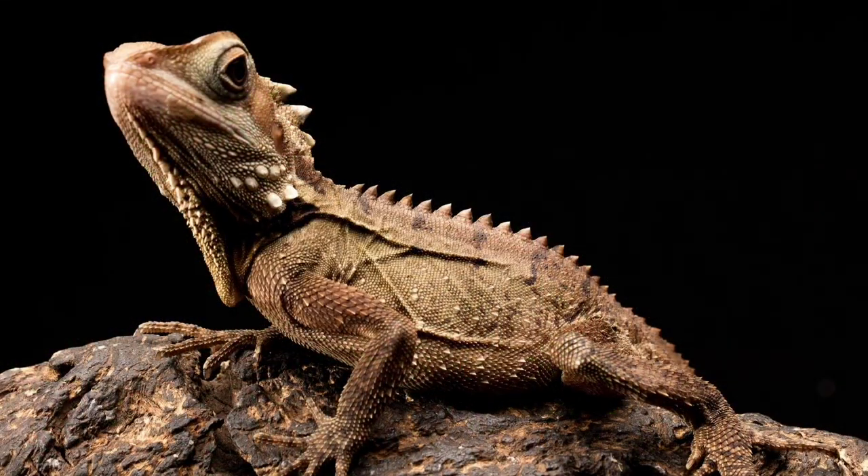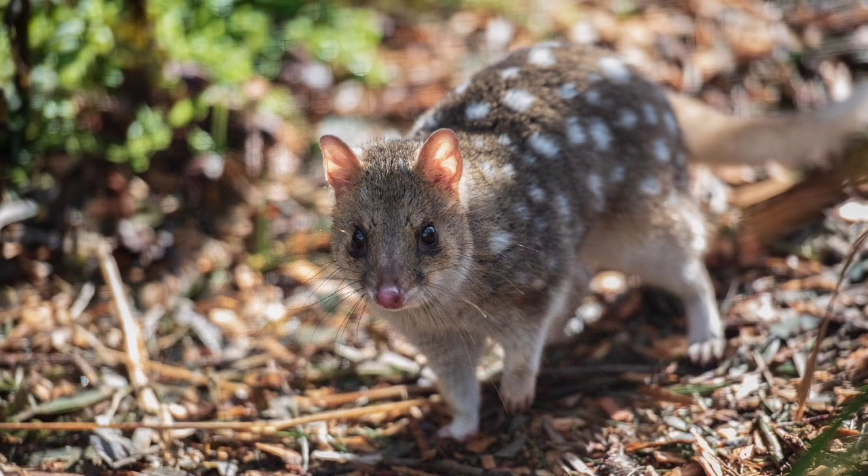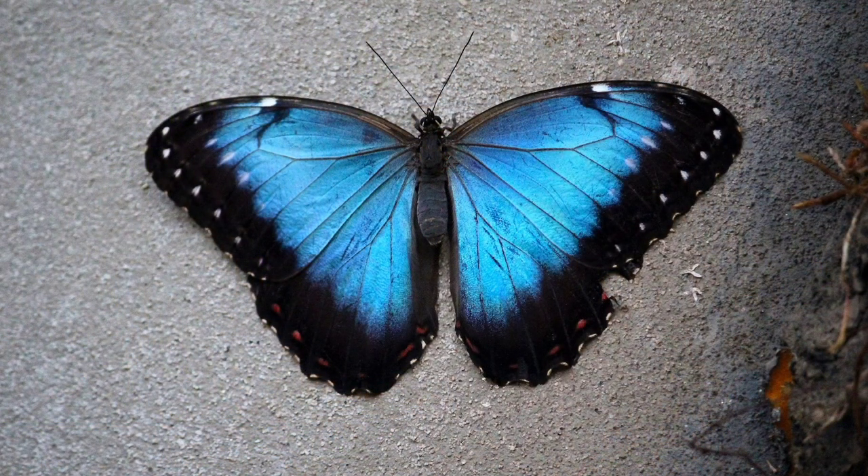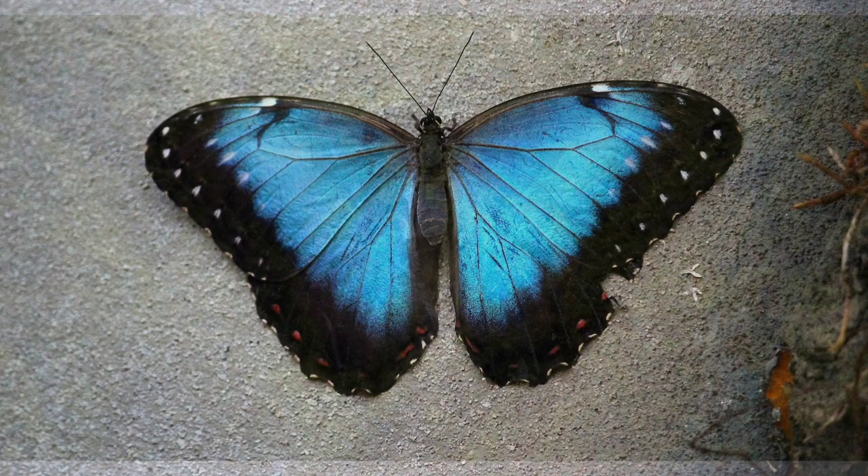Endemic species like Boyd's forest dragon, the spotted-tailed quoll, and the bright blue-colored Ulysses butterfly can only be found here in the Daintree forest and nowhere else on Earth.